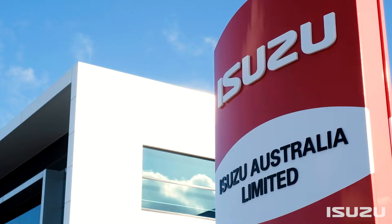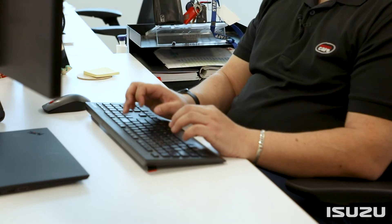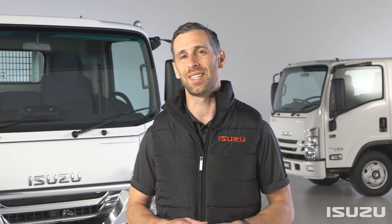Isuzu's after-sales range of products and offerings is as legendary as it is comprehensive. Isuzu Trucks were first to market with a genuine customer care program in the early 90s and pioneered the after-sales approach found throughout much of the Australian commercial equipment sector. Needless to say, Isuzu's massive dealer network and dedicated care team are here to assist owners get the very best out of their investment.